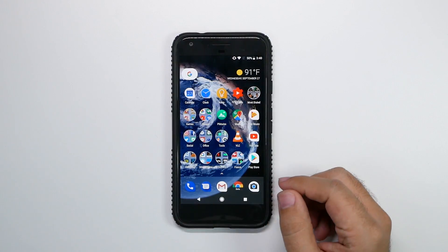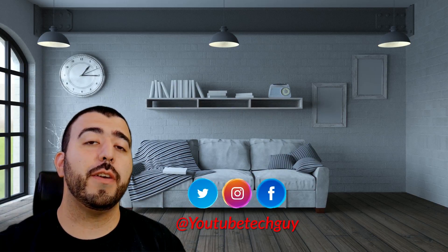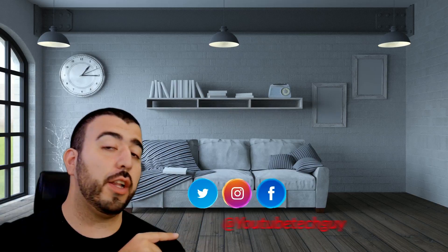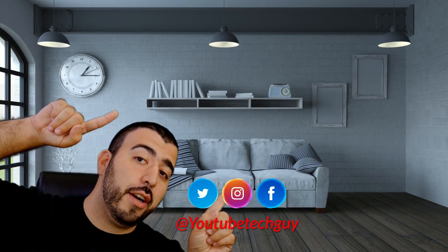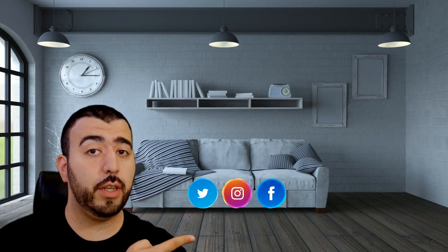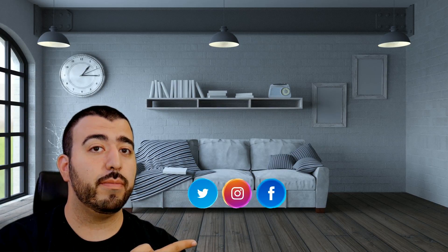Hopefully you did like this video. If you did, please give a thumbs up down below. Thank you as always for watching — this has been RICKY, the YouTube Tech Guy. If you liked it, go ahead and subscribe, make sure you follow us on social media, and check out our latest video. Thanks again.